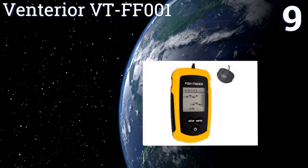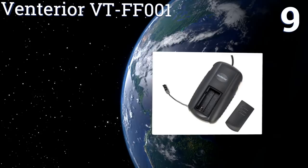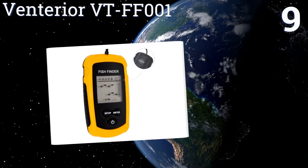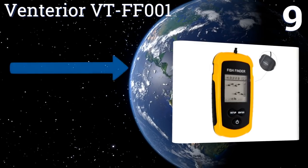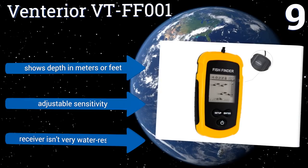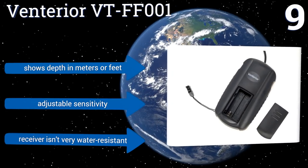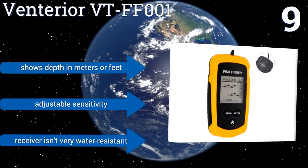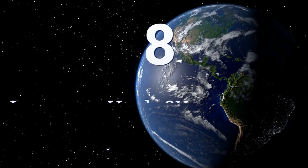At number nine, built for versatility, the Venteria VT-FF001 can be fixed to your boat's hull, floated in the water, pole mounted, and even placed beneath the ice for efficient monitoring. It can detect weed, sand, and rocks along the seabed. It shows depth in meters or feet and offers adjustable sensitivity, but the receiver isn't very water resistant.